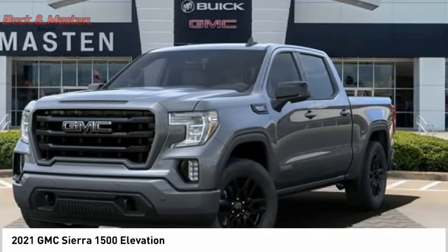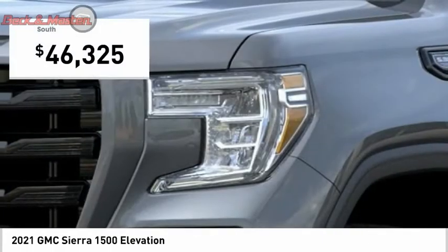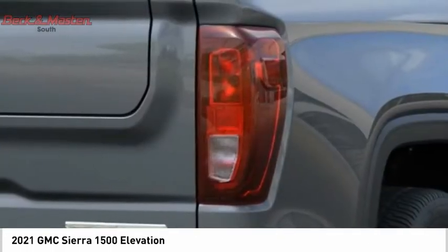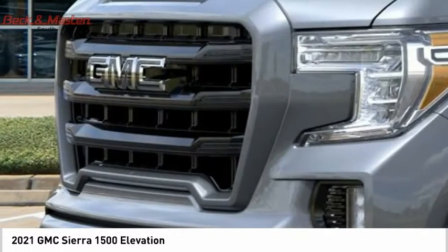Power and advanced technology can both be found in this fantastic truck, and it is priced below $50,000. This vehicle offers reliability and good looks at a great price. So come in and take a test drive today.